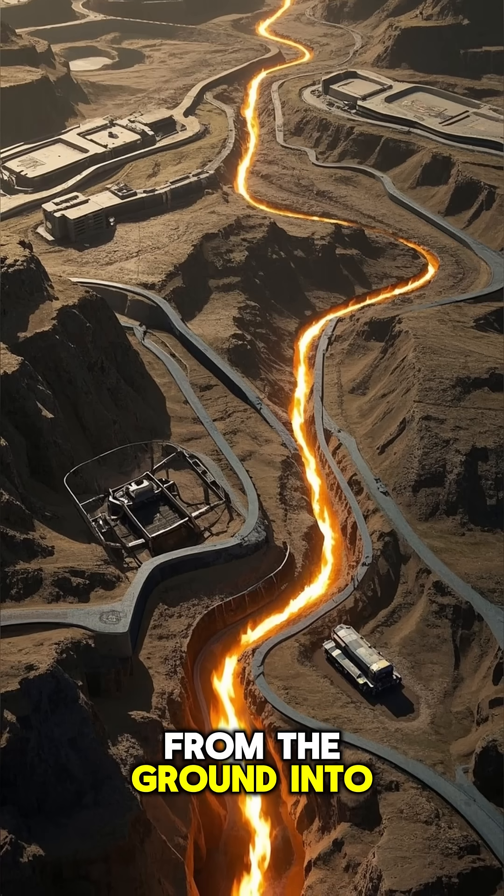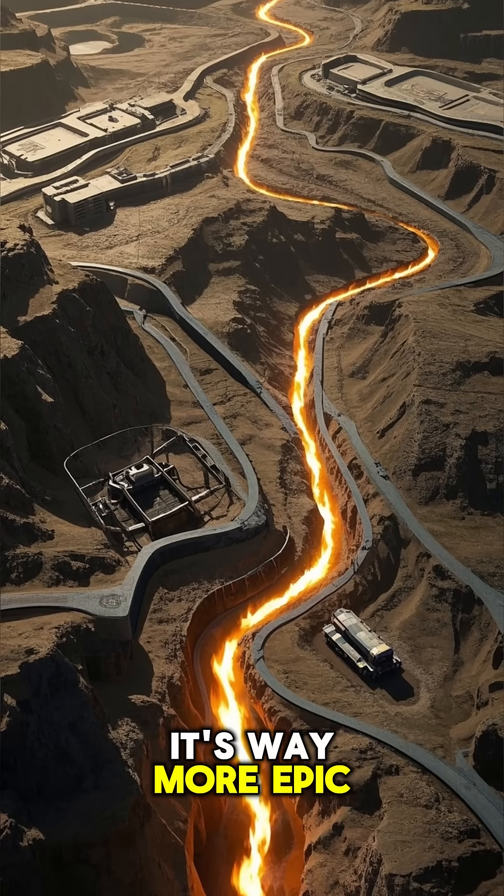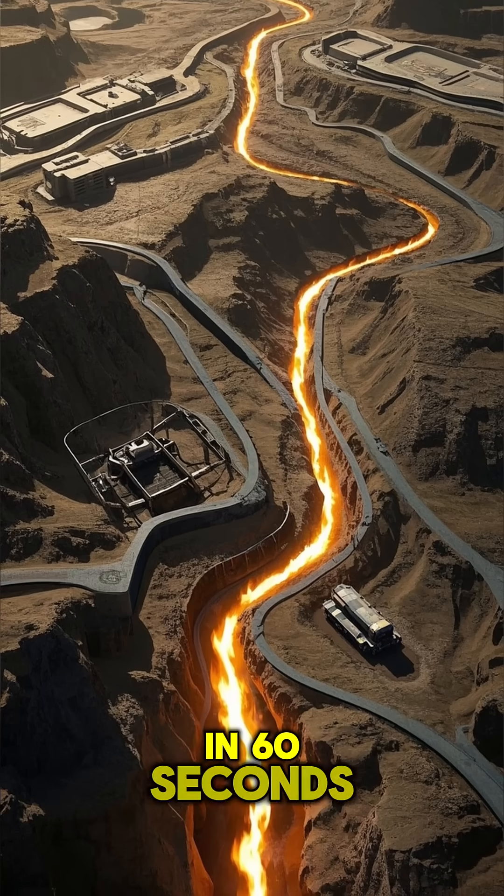How does gas get from the ground into your car? It's way more epic than you think. Let's break it down in 60 seconds.